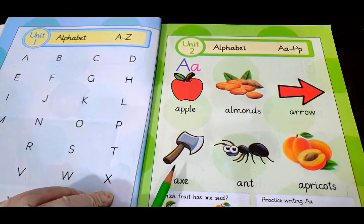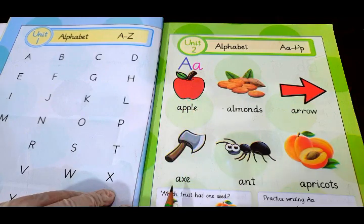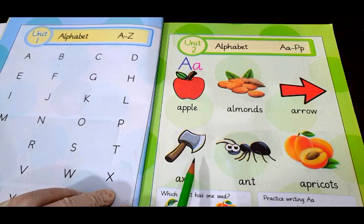The next thing we have here is axe. A — axe. An axe is used to cut the wood. We can use an axe to cut the wood.